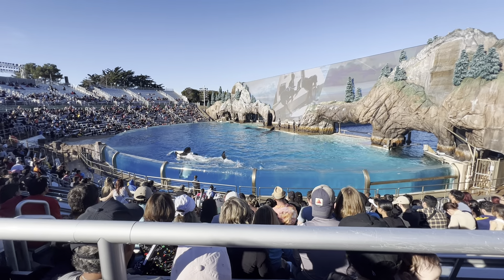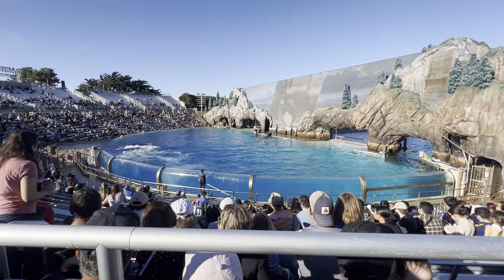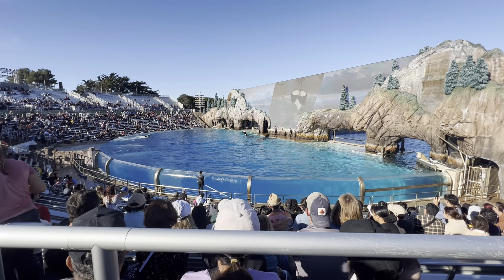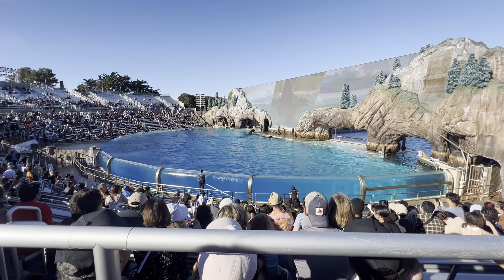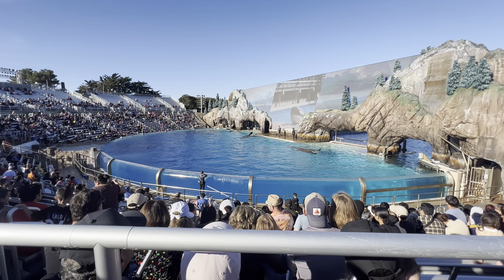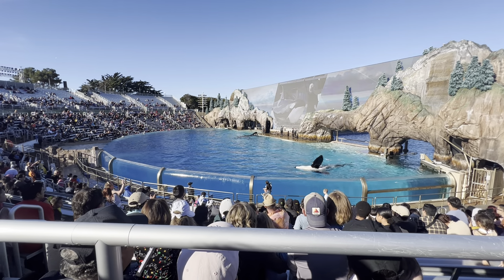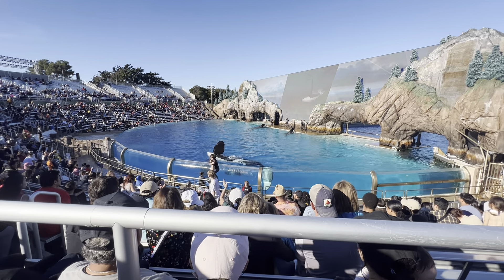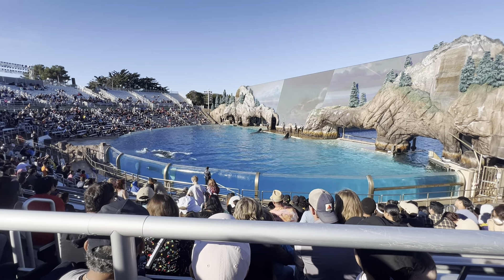The orcas want to take an active role in their own health and care. For example, we can ask them to present their tail so we can get a blood sample from their fluke. We want to be sure that they're healthy. We can also ask them to slide out onto the slide-out. We can even get a breath sample from them — all kinds of interactions that happen day after day right here at SeaWorld.